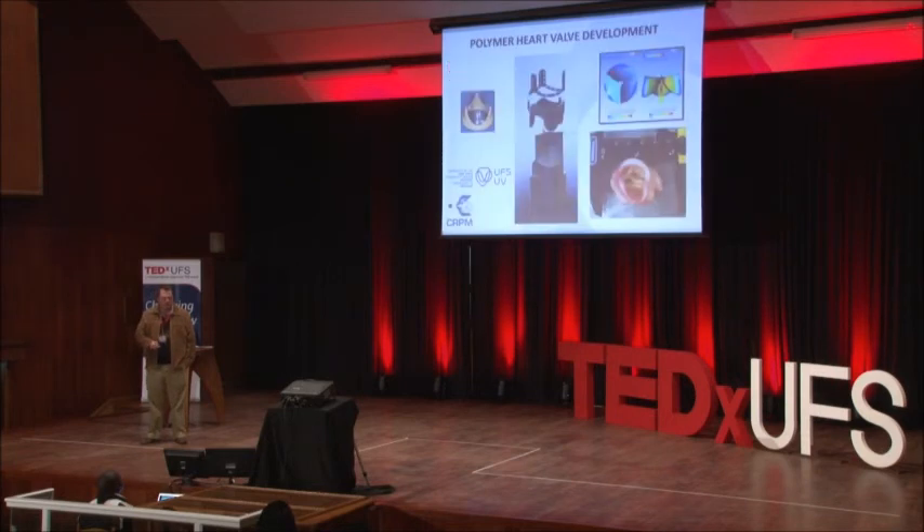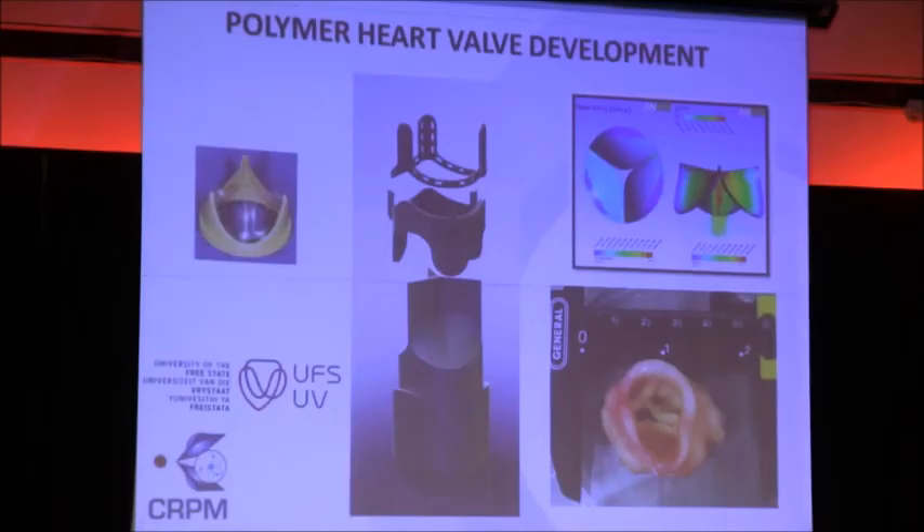Looking at future applications — an interesting project where 3D printing could play a role is the development of a polymer heart valve, where the frame would be manufactured out of titanium, the molds manufactured by 3D printing. This is a collaborative study with the University of the Free State.